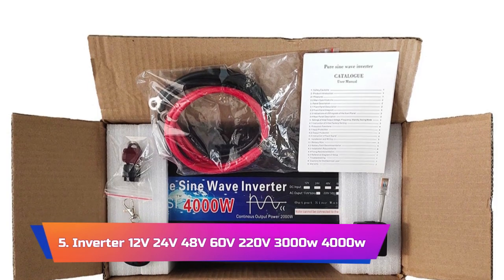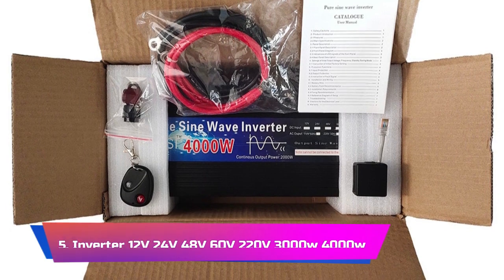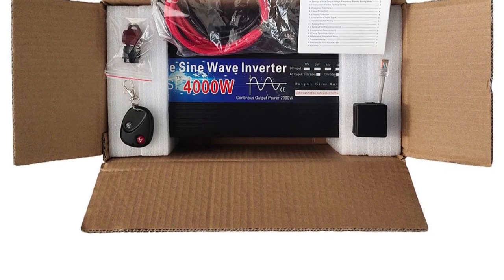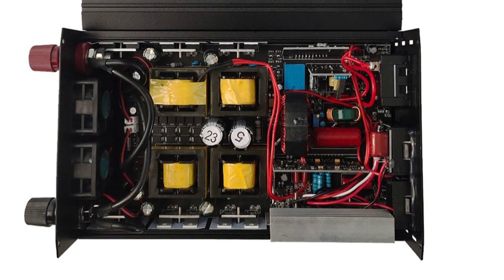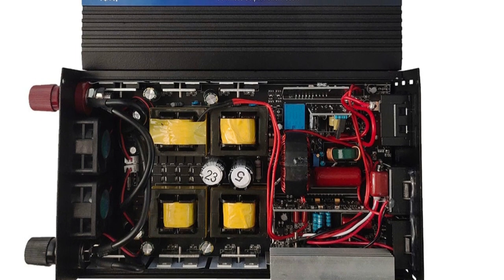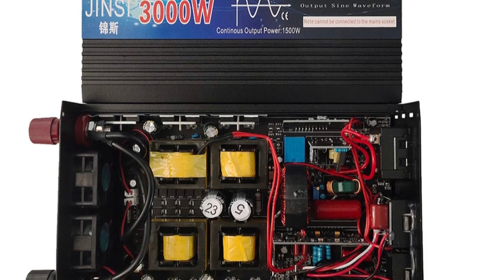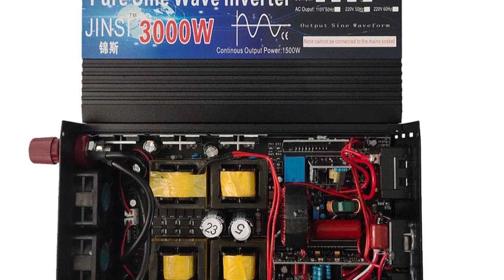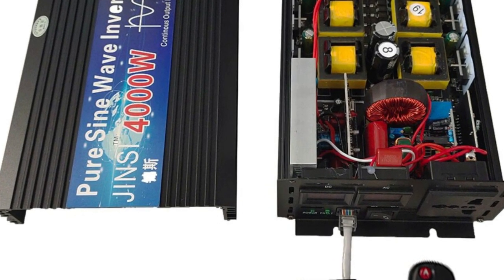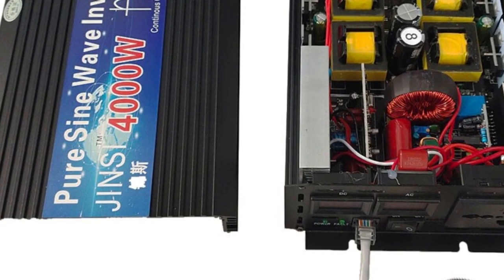Product number 5: the Pure Sine Wave Inverter 12V/24V/48V/60V to 220V, 3000W/4000W Voltage Solar Power Inverter with Remote Control. It is a powerful and versatile inverter that is ideal for a range of applications. With a pure sine wave output, this inverter provides clean and stable power for sensitive electronic devices. One of the standout features is its ability to operate on a range of input voltages from 12V to 60V, making it a great choice for use with a variety of solar panel setups.